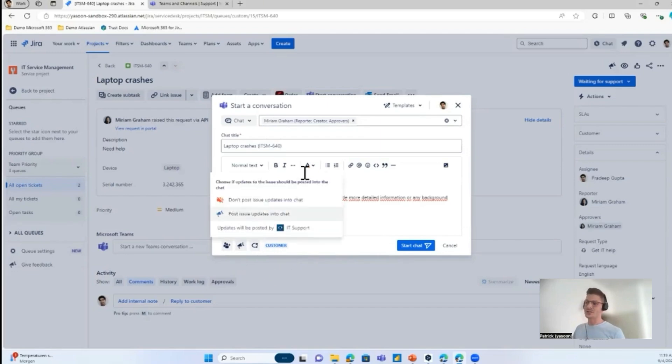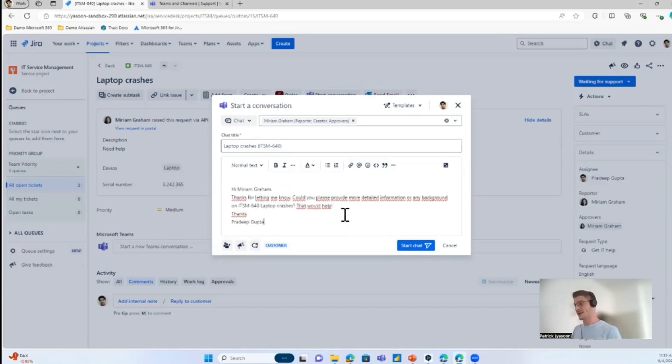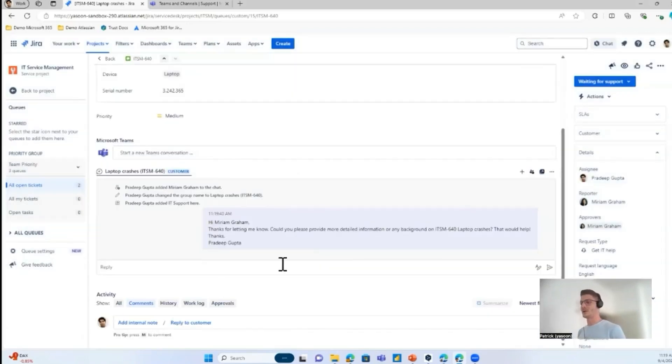There's also the possibility to add a bot to the chat with the customer so that updates or approvals can be posted into the chat rather than sent via email. With one click, the chat is created. I get an overview of the chat within the ticket and don't need to jump to Microsoft Teams to chat with Miriam.